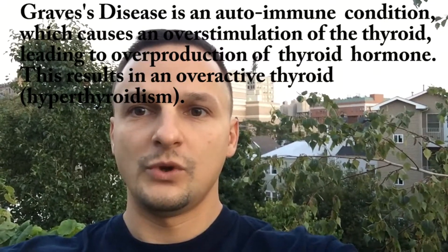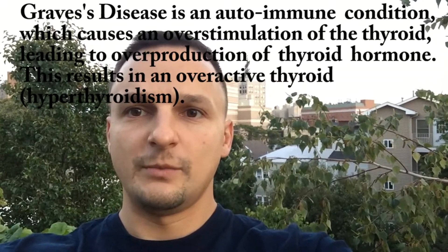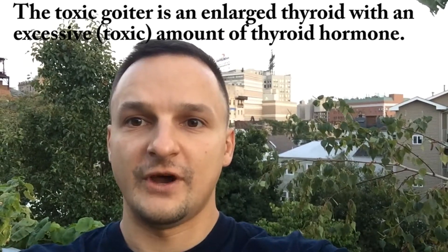The first condition is an overactive thyroid. This is generally caused by something known as Graves' disease, which is an autoimmune disease that causes an overstimulation of the thyroid gland, creating too much thyroid hormone being produced in the body. Oftentimes this will produce a toxic goiter or mass in the neck due to the toxic high level of thyroid hormones. Drug-induced excessive consumption of iodine can also overstimulate the thyroid, producing too much thyroid hormone. The overstimulation of the thyroid is known as hyperthyroidism.